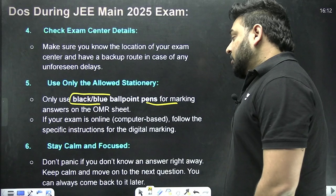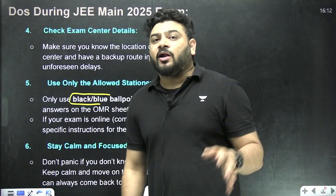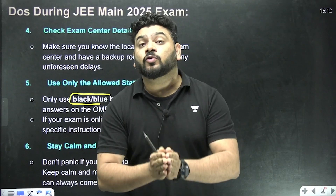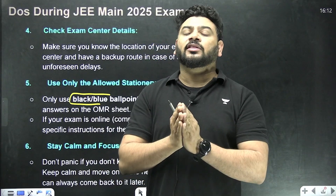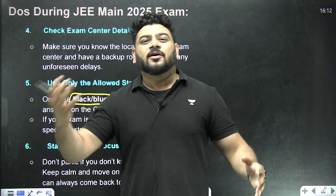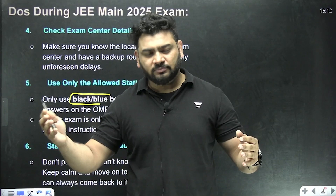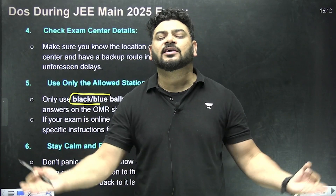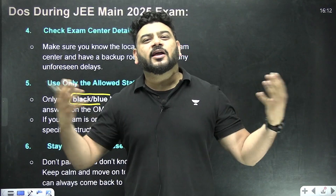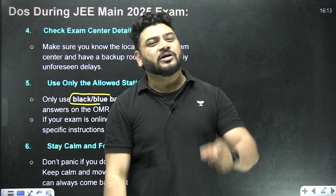Stay calm and focused — this is very important because you have three full hours to utilize a hundred percent. Just take a brief meditation of around 10 to 15 seconds before starting the exam. Cool down, make a connection with positivity, and start your paper. You will do your best.